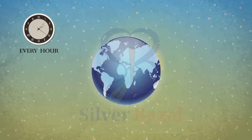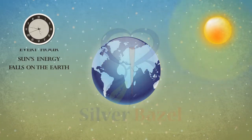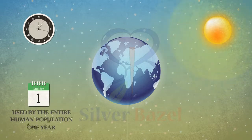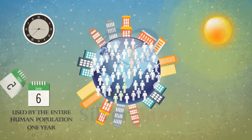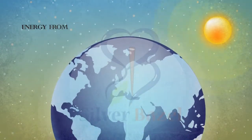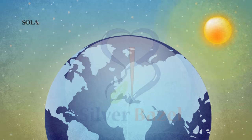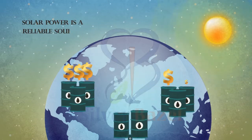Every hour, the sun's energy that falls on the earth is equal to the amount of energy used by the entire human population in one year. The energy from the sun has limitless supply, unlike oil and gas. Solar power is a reliable source of energy.